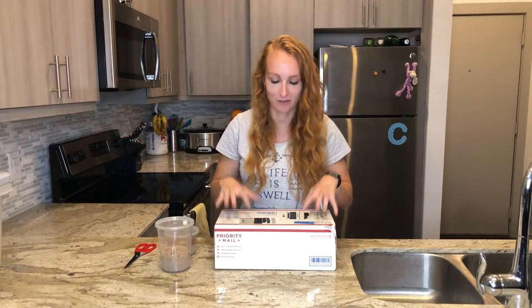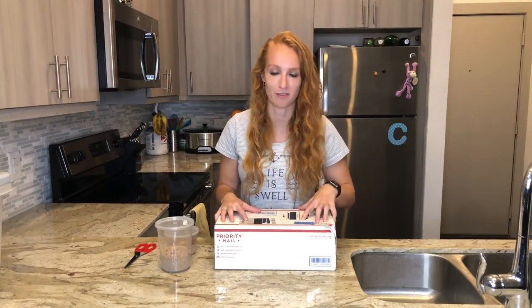I just got in my most recent order of bugs, and instead of just doing a same old unboxing video of pulling things out, I'm actually going to be ranking all these different bugs on smell, from the most smelly to the least smelly. So without further ado, let's get into it.